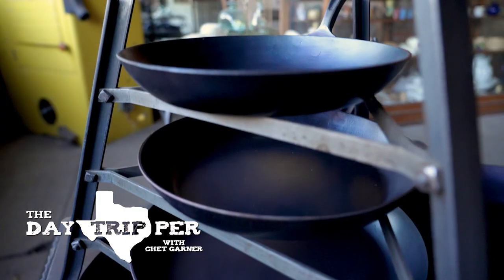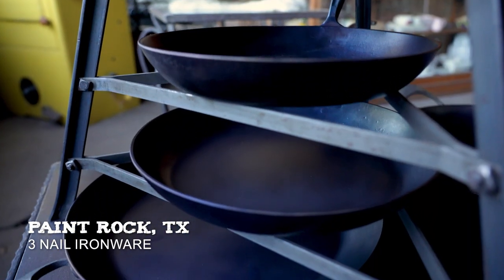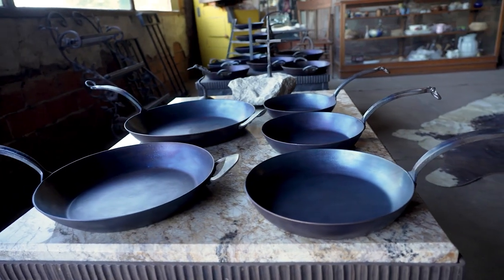This is Three Nail Ironware, a blacksmith shop producing stunning carbon steel skillets by hand, with owner Randy Kaiser at The Forge.